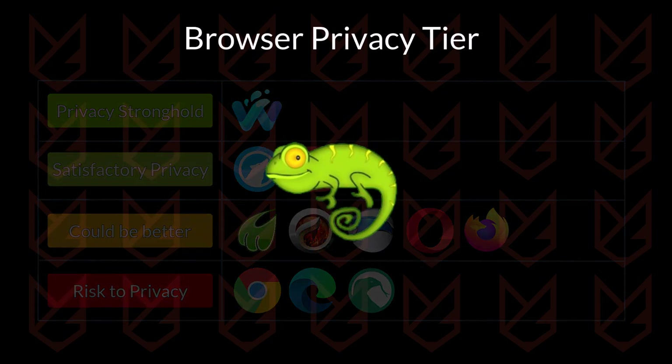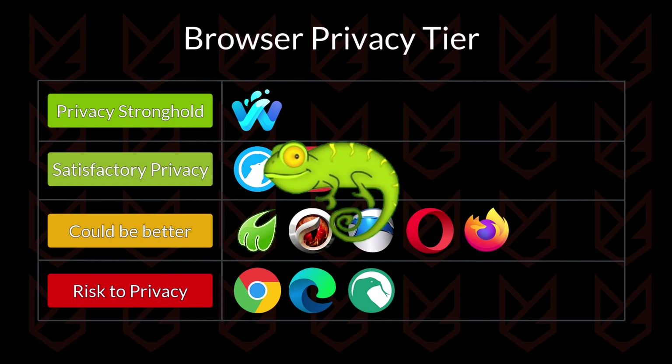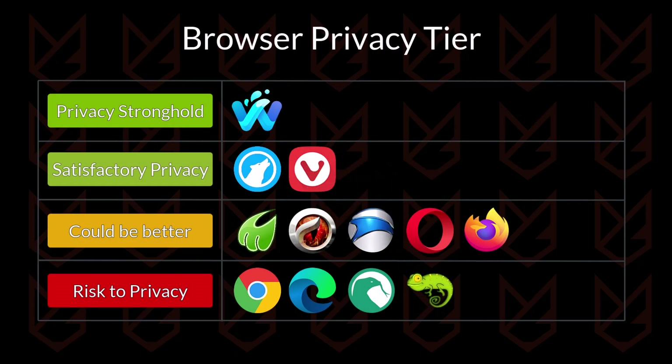The next browser is Chameleon. This browser lacks even basic privacy protection features, such as no tracker blocking, anti-fingerprinting, and ad blocking. Also, the browser gets very few updates over time, whereas in the modern world everything changes quickly. So it is going to be a risk to privacy.